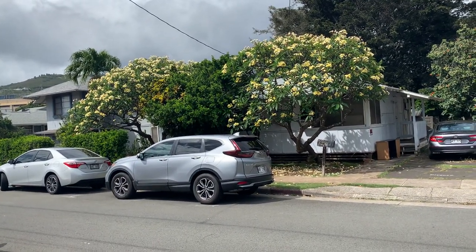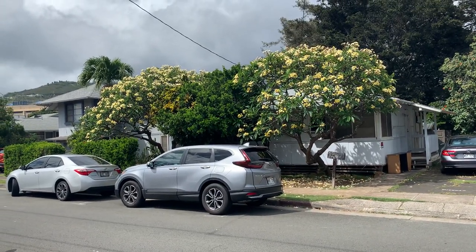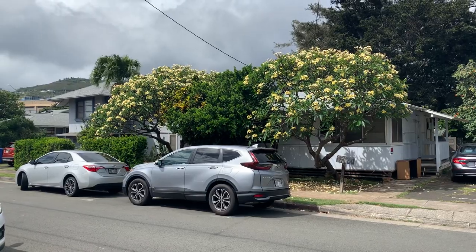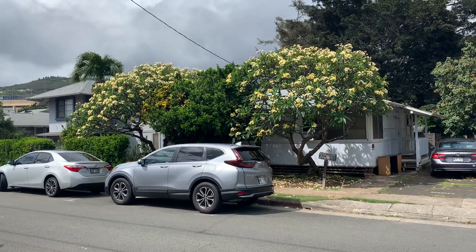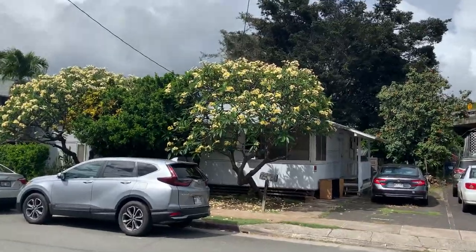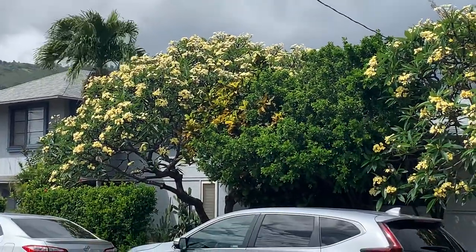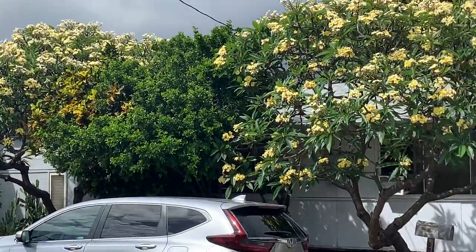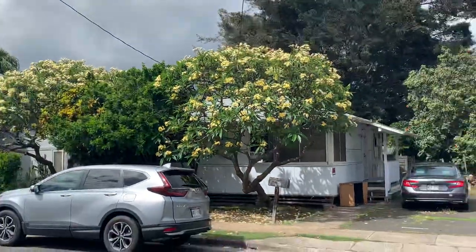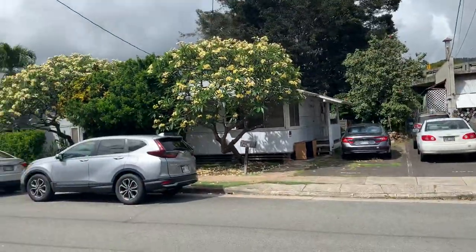Those are plumeria trees, or outside of here I guess in other countries they're called frangipani. Every season they're not like that, so you might have plumeria bushes or you might have trees like that.